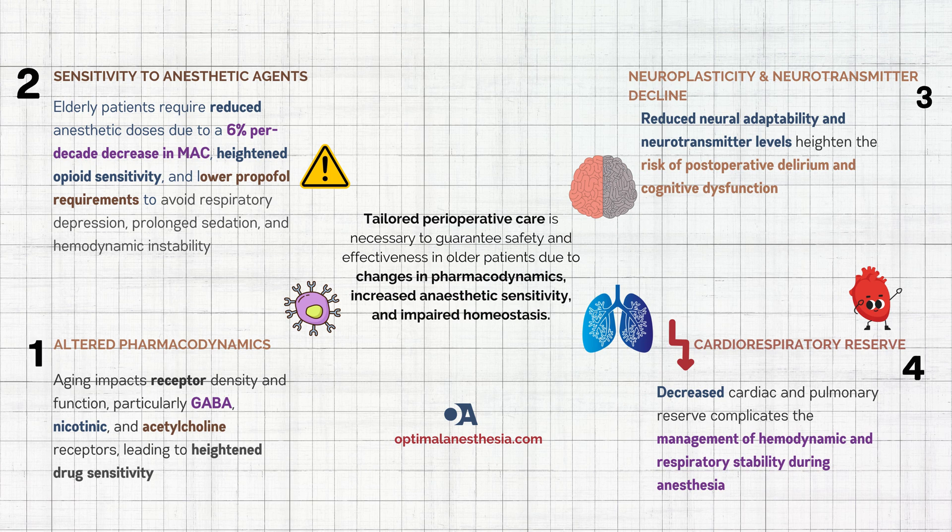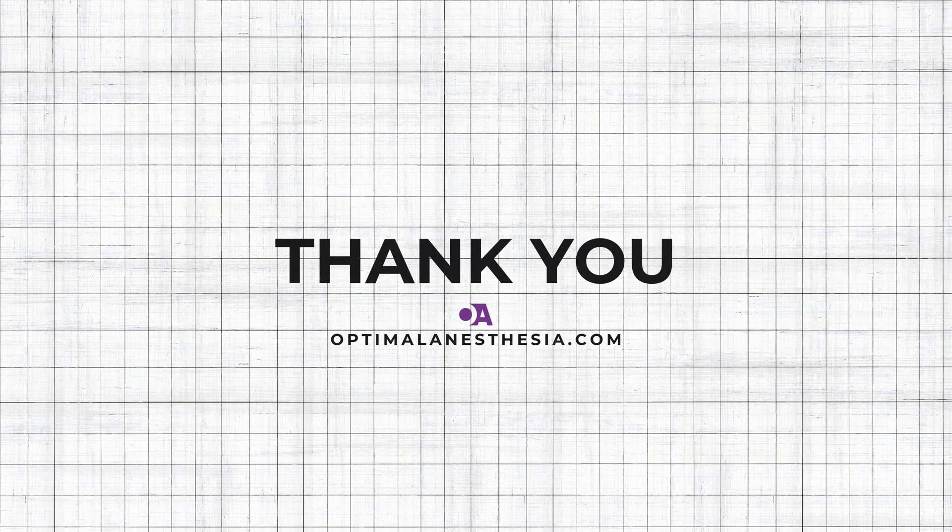So what's the solution? Tailoring anesthesia care to the elderly. Use lower doses of anesthetic agents, monitor vital signs closely — especially hemodynamics and respiration — and adopt a start-low, go-slow approach when titrating drugs. The process of aging alters the body, yet through a strategic approach, it is possible to tailor anesthesia care to address these specific requirements.